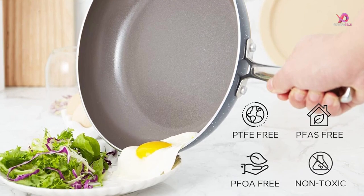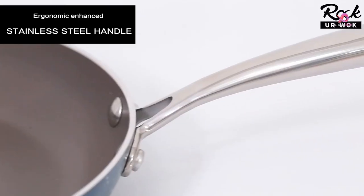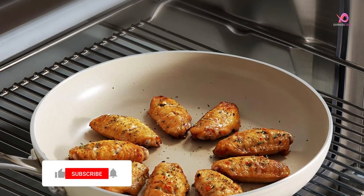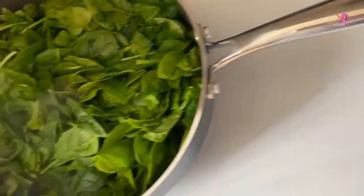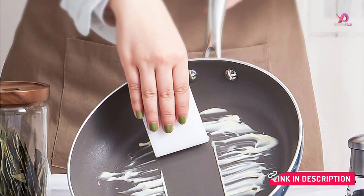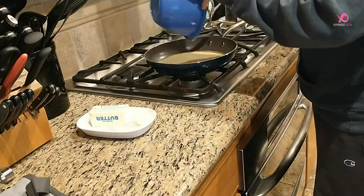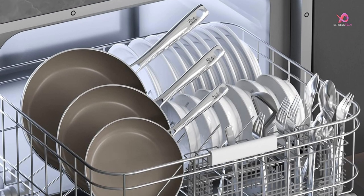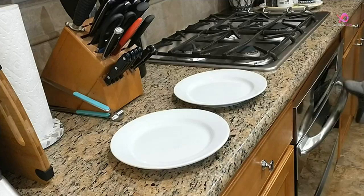Not only are these pans durable and heat-resistant, but they are also metal utensil-safe. With a hardness rating of 9H on the scratch-resistance scale, Rockerwalk's cookware set has been tested to last 10 times longer than others on the market. This versatile cookware set works on various stovetops, including induction, gas, electric, glass ceramic, and halogen. Whether using an induction cooker or a traditional gas stove, these pots and pans will consistently deliver outstanding performance. Rockerwalk also prioritizes eco-friendliness by using 100% recyclable materials in their production process.